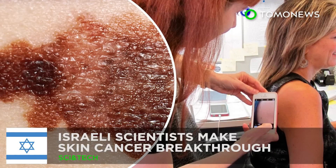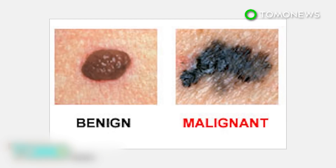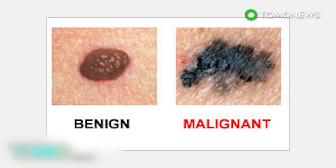Israeli scientists show how melanoma spreads in the body. Scientists at Tel Aviv University have made a landmark discovery on melanoma, a brutally aggressive form of skin cancer that kills a person every 52 minutes.